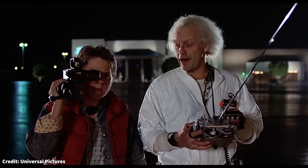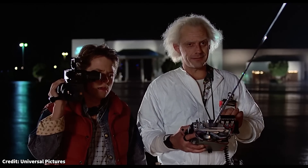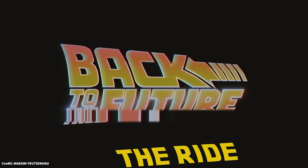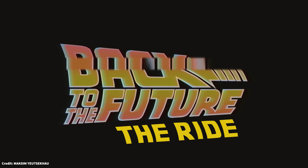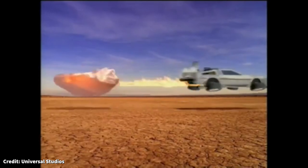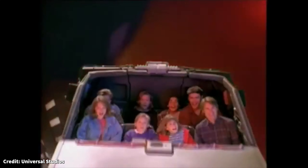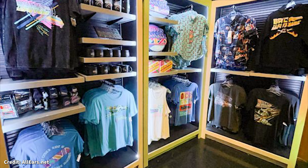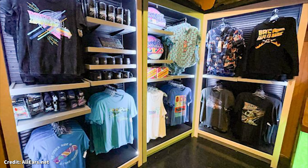When this baby hits 88 miles per hour, you're going to see some serious sh— Today we jump into our DeLorean and take a trip back to the past to take a look at Back to the Future: The Ride, one of the most beloved extinct attractions from the history of Universal Studios. We will also be taking a look at the merchandise associated with The Ride and the films that inspired it.